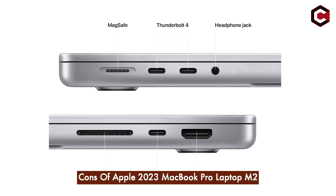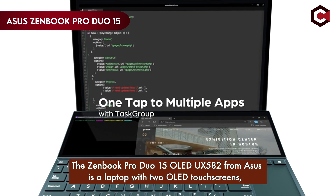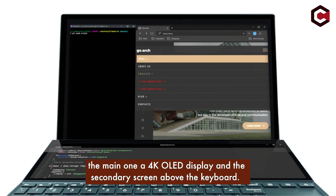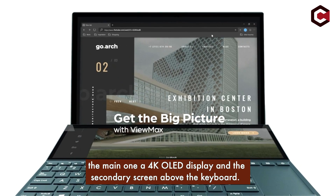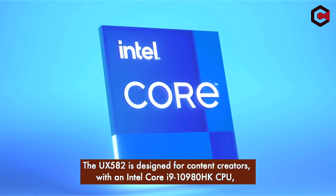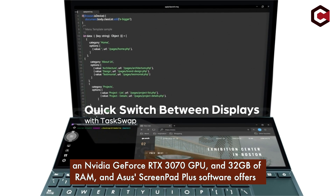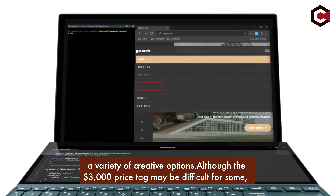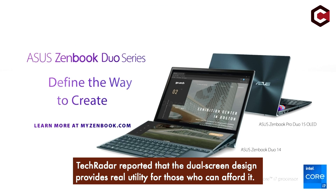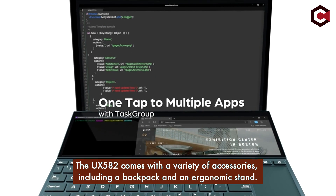At number 2, the Asus ZenBook Pro Duo 15 OLED UX582. This is a laptop with two OLED touchscreens — the main 4K OLED display and a secondary screen above the keyboard. The UX582 is designed for content creators, featuring an Intel Core i9-10980HK CPU, an NVIDIA GeForce RTX 3070 GPU, and 32GB of RAM. Asus ScreenPad Plus software offers a variety of creative options. Although the $3,000 price tag may be steep, the dual-screen design provides real utility, and it comes with accessories including a backpack and an ergonomic stand.